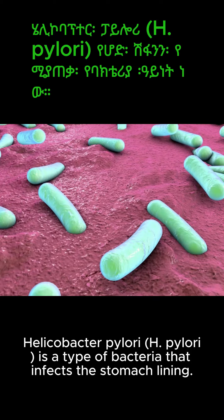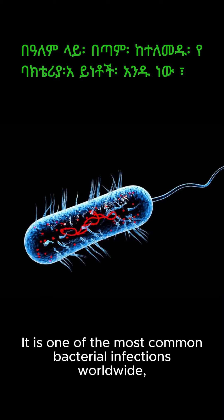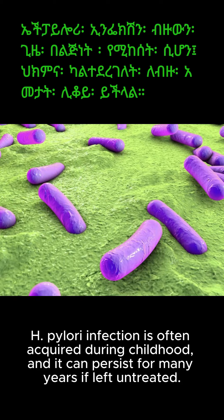Helicobacter pylori, H. pylori, is a type of bacteria that infects the stomach lining. It is one of the most common bacterial infections worldwide, affecting over half of the global population. H. pylori infection is often acquired during childhood, and it can persist for many years if left untreated.